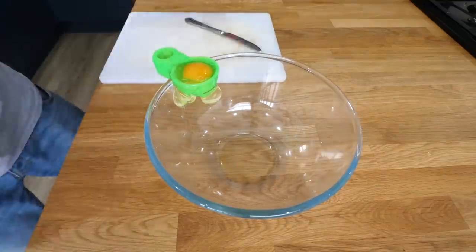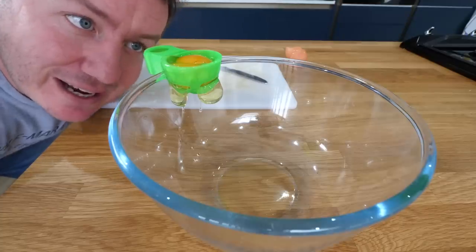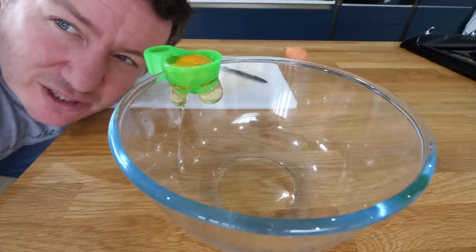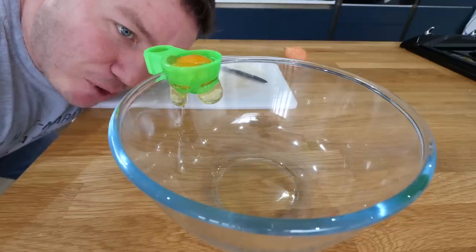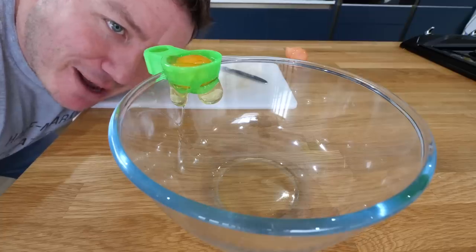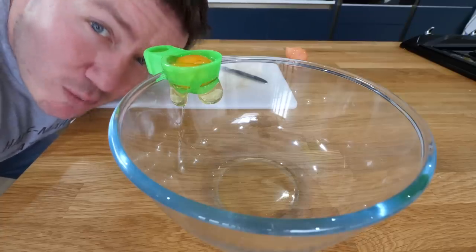The egg white will drop. It looks like it's got a cold. Once it gets to room temperature that will drop — I always keep my eggs in the fridge because I feel like the yolks hold better that way. Once it gets to room temperature it will drop. So we will come back to that and put it in the background.